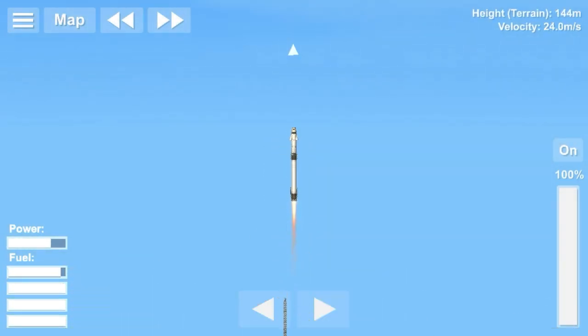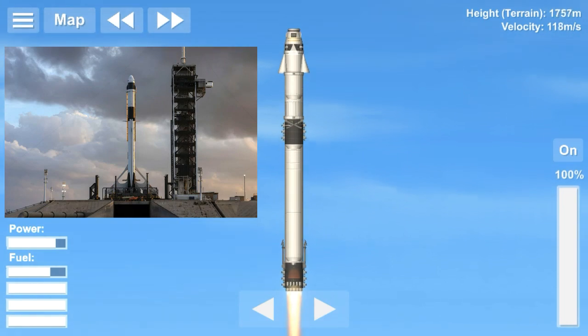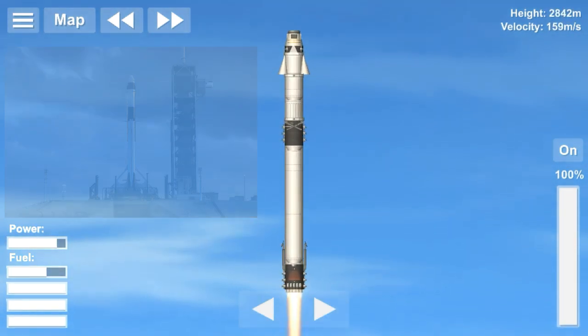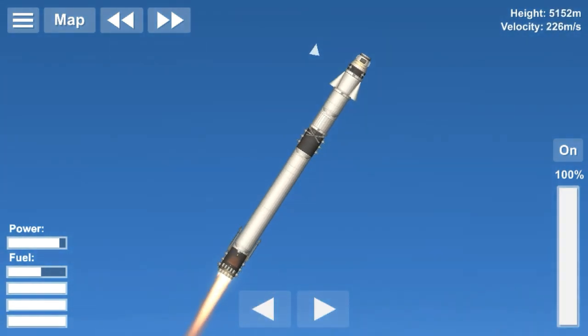Hello everyone, this is SpaceLost and welcome back to a new video. In this video, I am going to be telling you about the SPX DM-1 mission. SpaceX Demonstration Mission 1 or SPX DM-1 is the uncrewed first flight of the crew version of Dragon 2. It was launched today on March 2, 2019 at 7:49 UTC from the historic launch complex 39A at Kennedy Space Center in Florida.